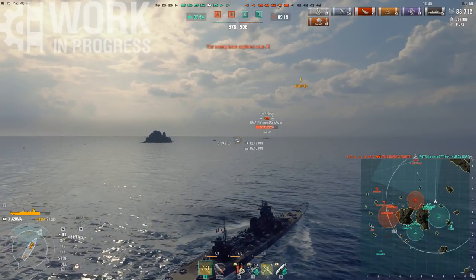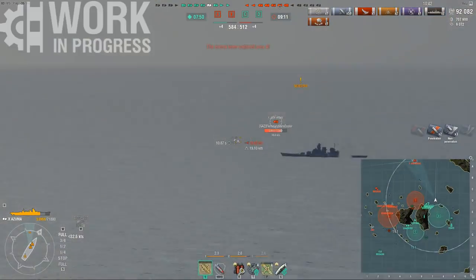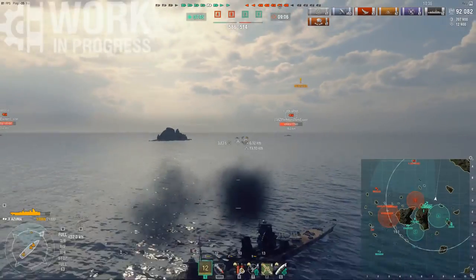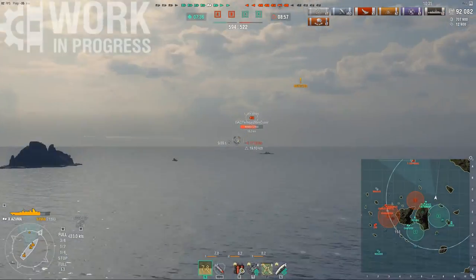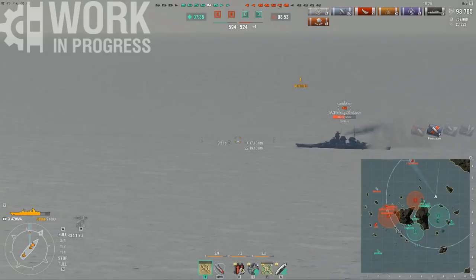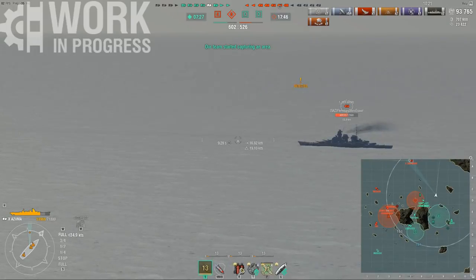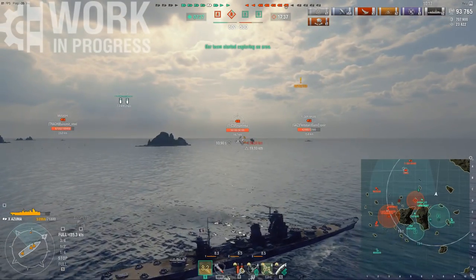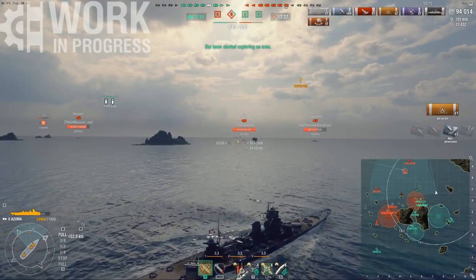The turret traverse is very sluggish for a cruiser. I'm running the 3-million-credit reload module, which slows it down, and even with Expert Marksman I still have a turret traverse of 35.6 seconds. Towards the end of this gameplay example you'll see how it can significantly limit your ability to switch between targets. On the other hand, the 19.1km range, with an added spotter plane on top, means great flexibility on the battlefield. It doesn't matter if it's a bad map — you feel very comfortable on almost all maps in the Azuma.